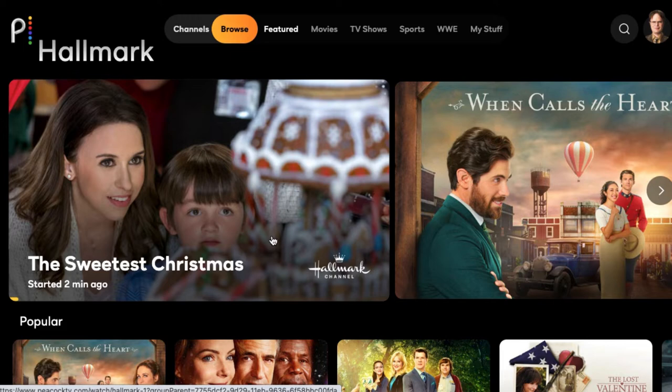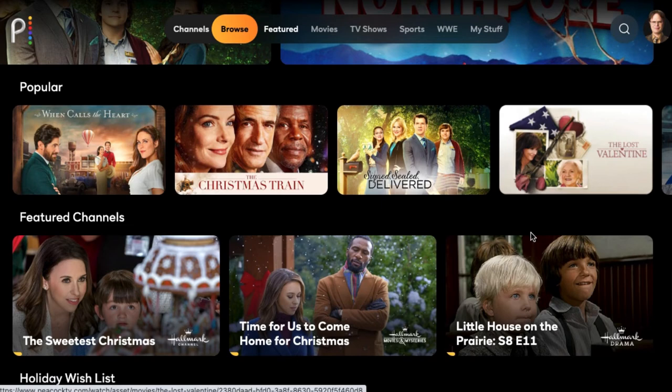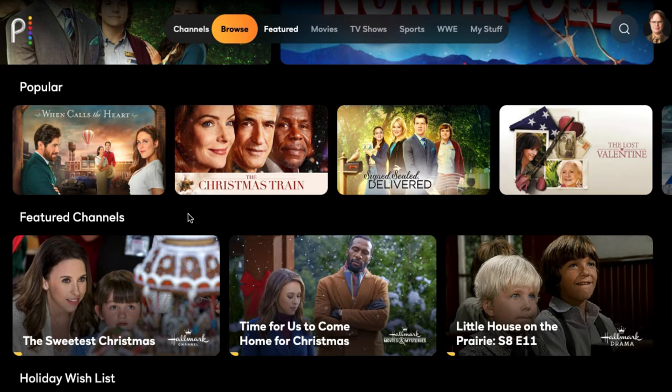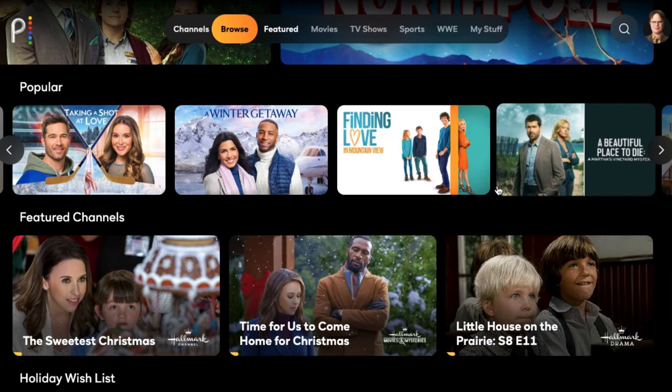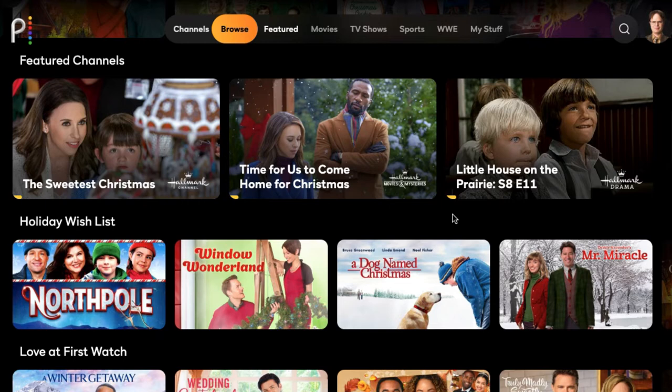In addition to those live channels, they have an on-demand selection of content from the Hallmark channel. Since it just launched today, their pickings are pretty slim, at least in terms of the full back catalog, but some highlights are on here — those include When Calls the Heart, The Christmas Train, and The Lost Valentine that had Betty White in it. A number of Hallmark movies and shows are going to be available on Peacock to watch on demand the day after they air on the Hallmark channels.